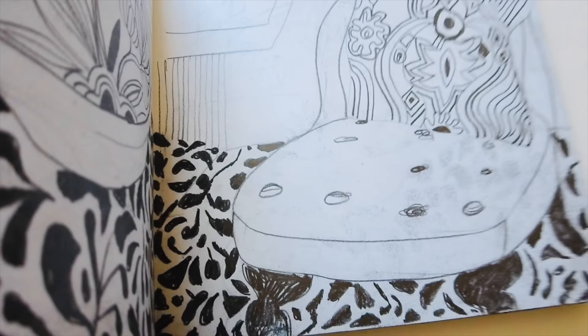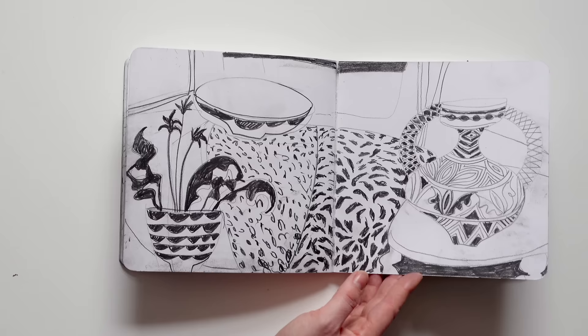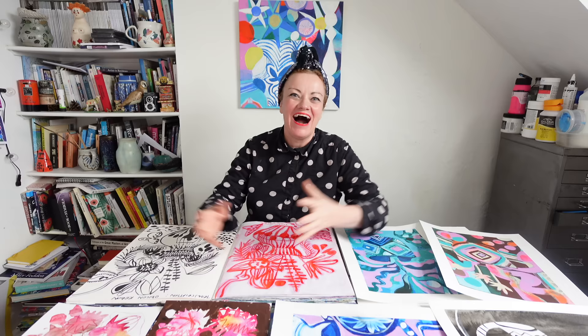Sometimes working from the object, sometimes working from a photograph — just enjoying the kind of scribbles and marks and smudges and smears of a dark pencil. So that's one of my current sketchbooks.